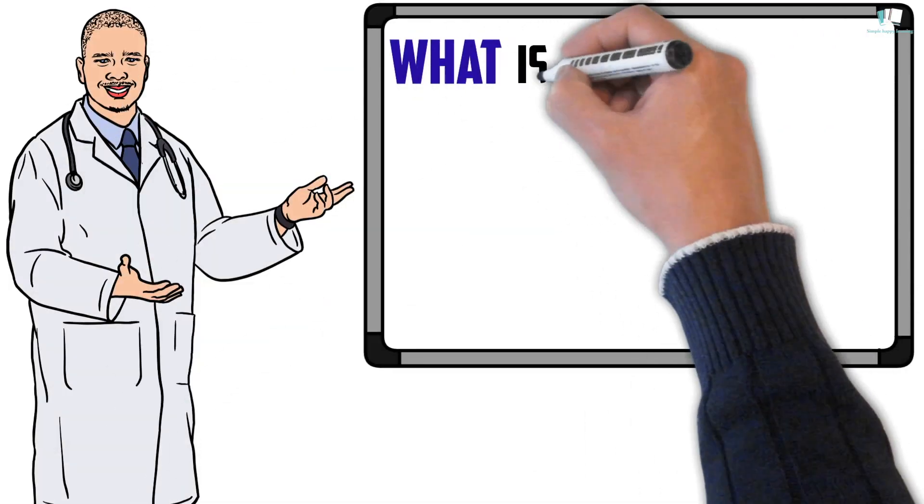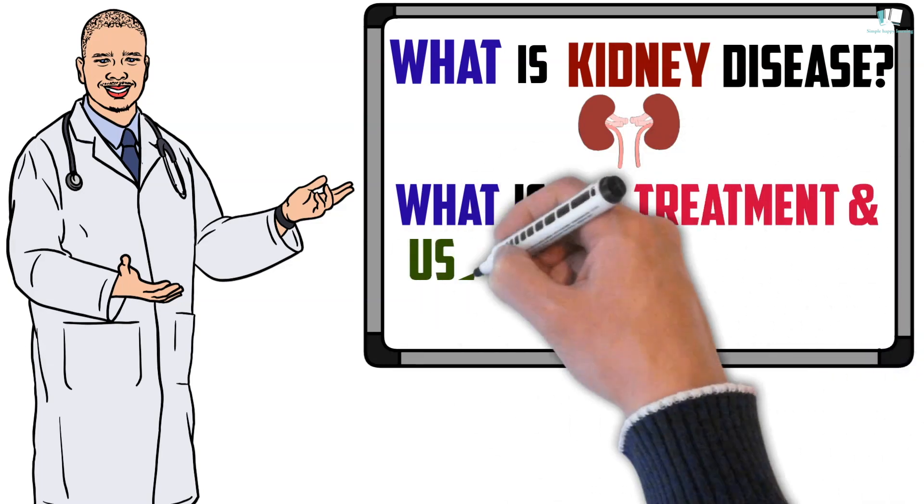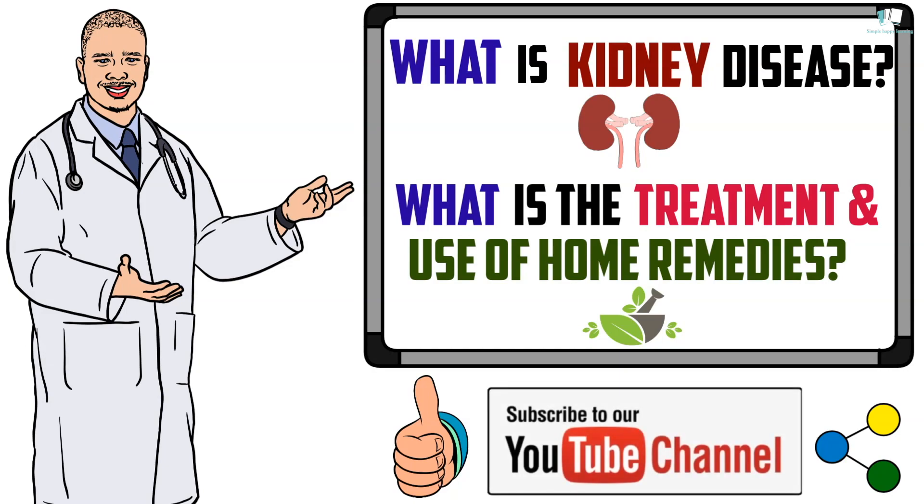In this video we will learn what is kidney disease, what is the treatment and use of home remedies. If you find this video useful, please like, share and subscribe to my channel.